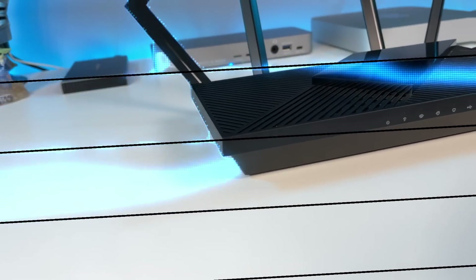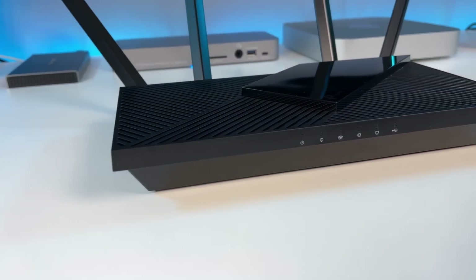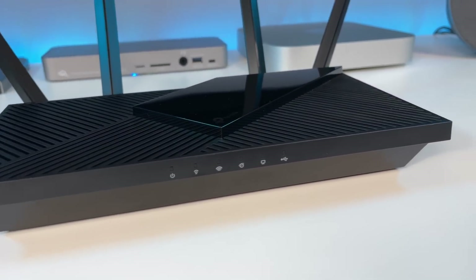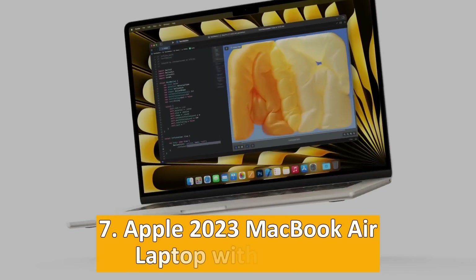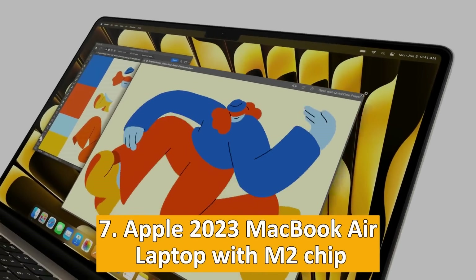Each gadget on this list has been selected based on its features, benefits, and practicality. So, let's get started. At number seven: the Apple 2023 MacBook Air laptop with M2 chip.